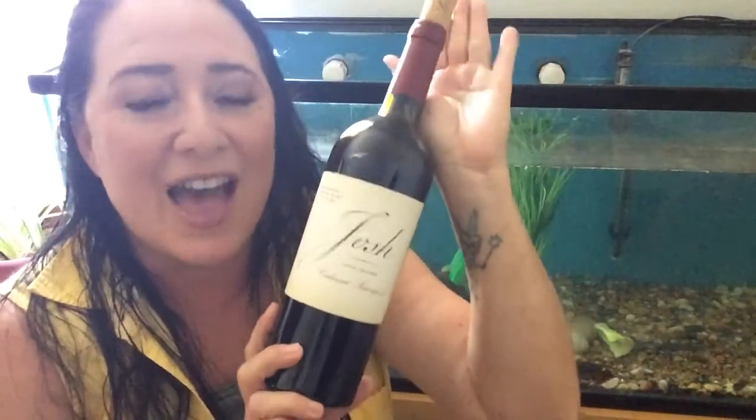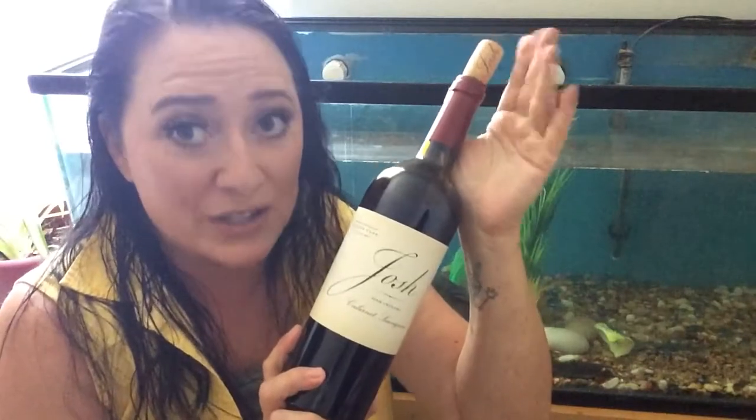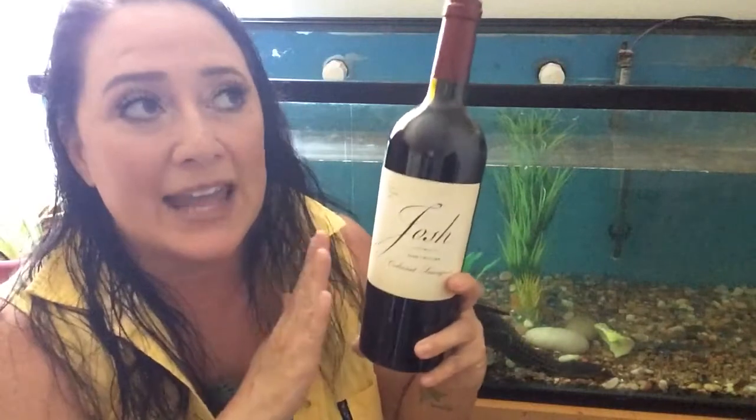There's one more I haven't showed you yet, which is really kind of the star of the show — the Josh. I haven't had Josh in a really long time. I went a long time without wine because of the whole quarantine thing. When I finally did go out, I just went down to the grocery outlet and picked up whatever I could for five bucks. Very excited to have all of these brands. And the Josh — I do remember really liking it.